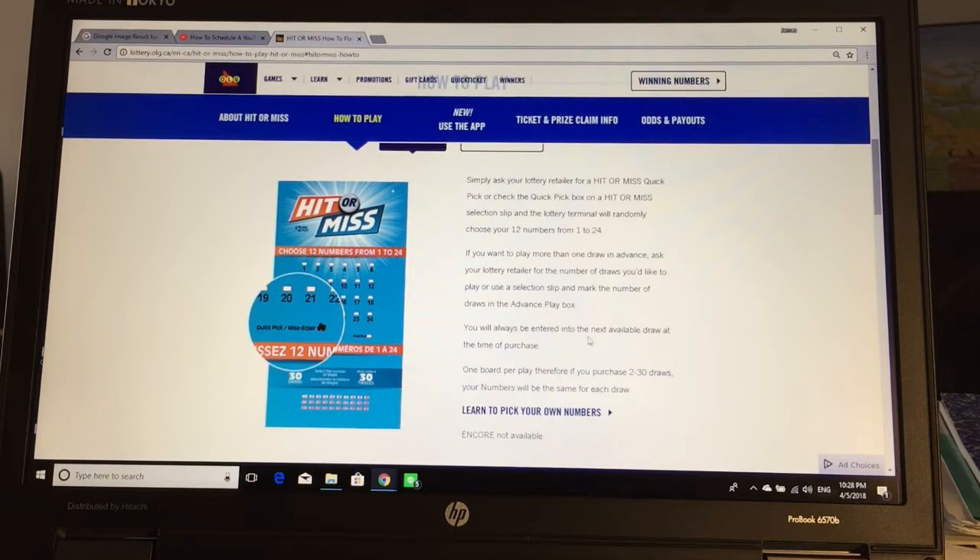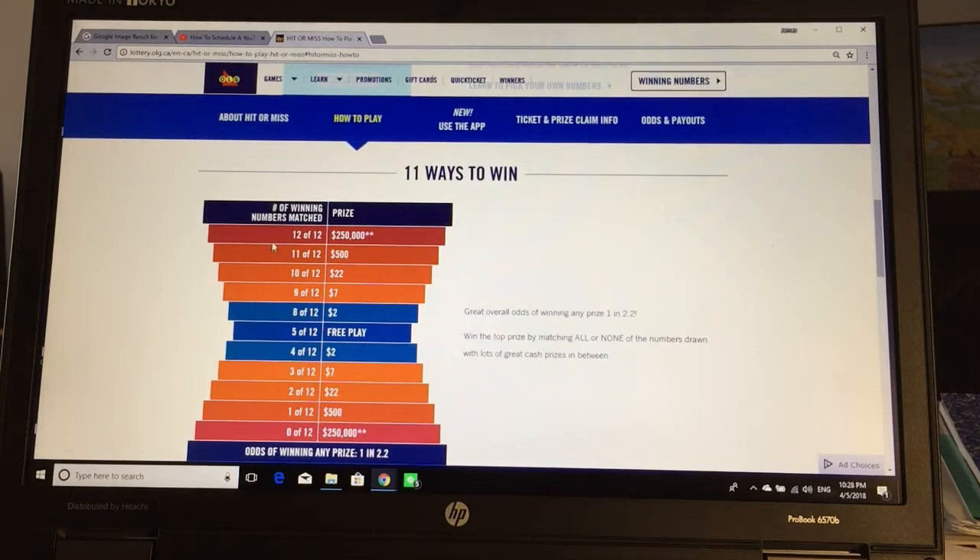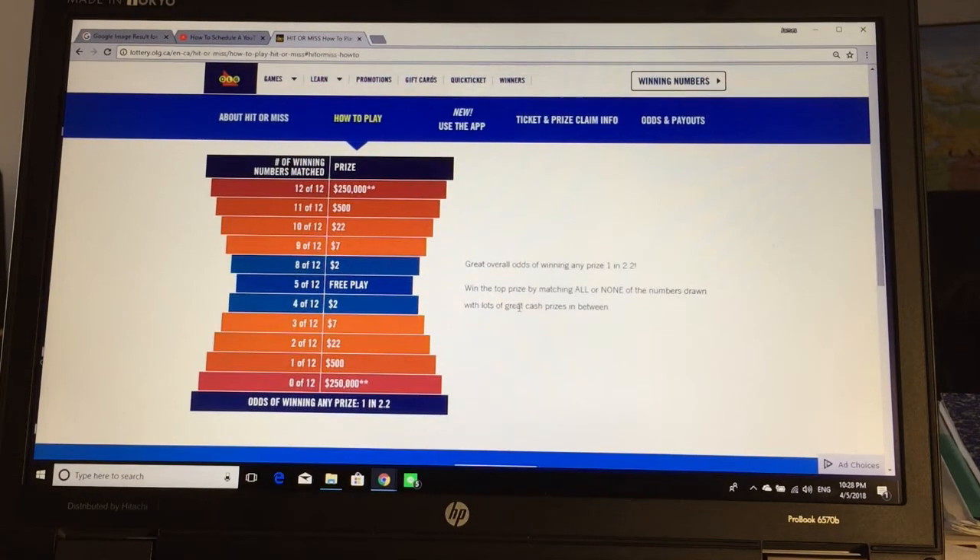You will always be entered into the next available draw at the time of purchase. One board per play. Therefore, if you purchase 2 to 30 draws, your numbers will be the same for each draw. 11 ways to win. These are the prizes. The odds.